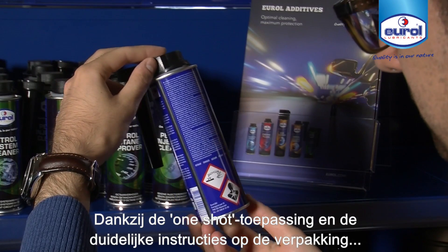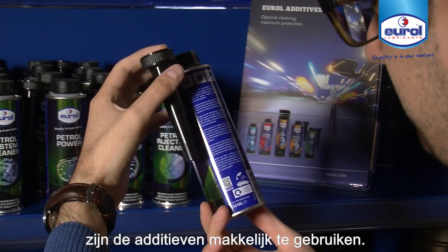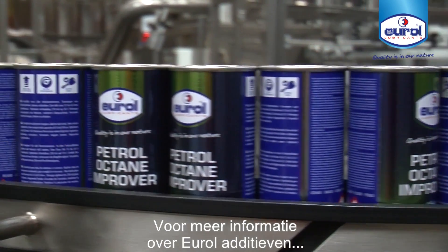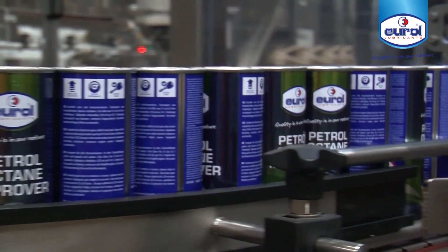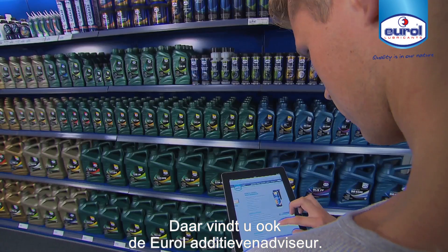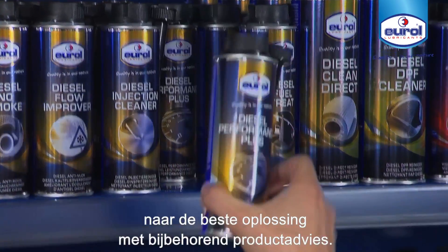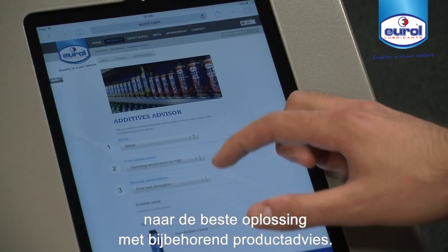The one-shot application and clear instructions on the package make the additives easy to use. For more information about Urol Additives, visit Urol.com. There you will also find the Urol Additives Advisor — a handy tool to translate problems or symptoms into the best solution with product advice.